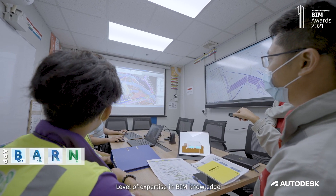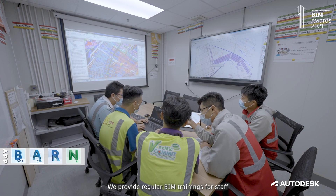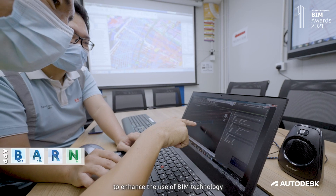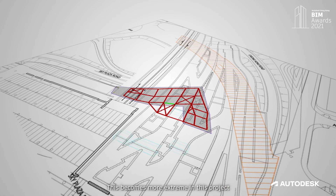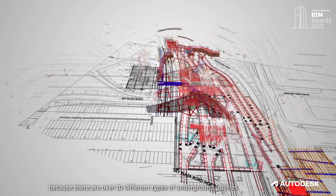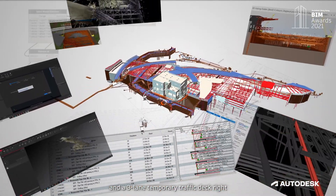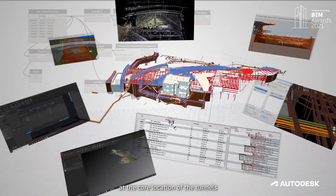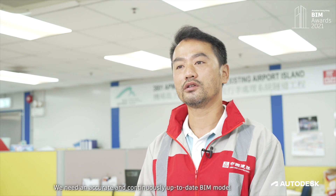The level of expertise in BIM knowledge in the project enables successful BIM application. We provide regular BIM training for staff to enhance the use of BIM technology. One of the challenges for a mega-scale infrastructure project is controlling the conflict between the permanent structure and the temporary shoring. This becomes more extreme in this project because there are over 10 different types of underground utilities and a three-lane temporary traffic divert right at the core location of the tunnels. There are only inches for very limited adjustment, so we need an accurate and continuously up-to-date BIM model to resolve any foreseeable conflict.